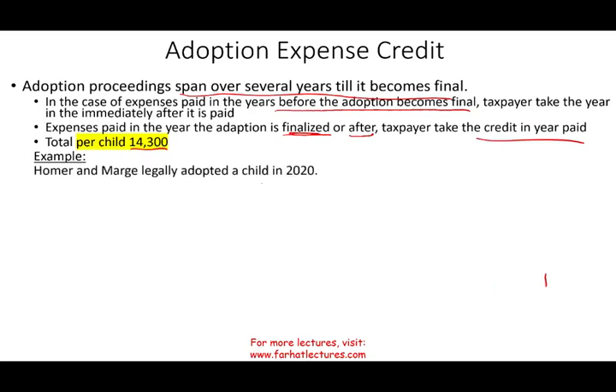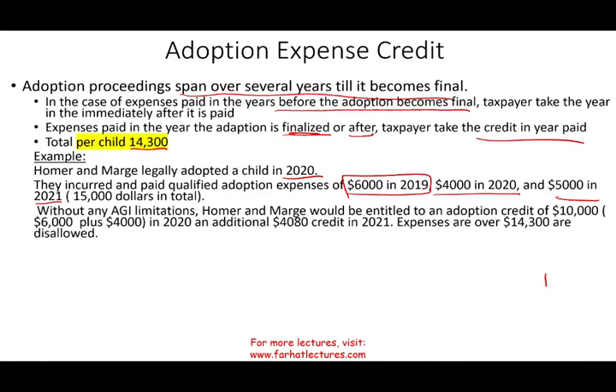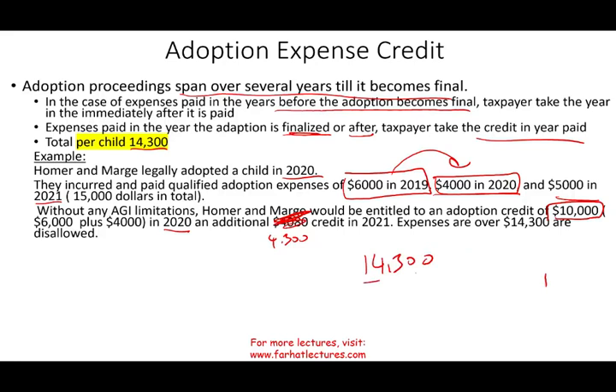Let's take a look at an example. Marge and Homer legally adopted a child in 2020. They incurred and paid qualified expenses: $6,000 in 2019, $4,000 in 2020, and $5,000 in 2021 — a total of $15,000. Without any AGI limitation, Homer and Marge would be entitled to an adoption credit of $10,000 in 2020, because the $6,000 paid in 2019 is taken in 2020 along with $4,000 paid in 2020. Then an additional $4,300 in 2021 — because in total they are eligible for $14,300, they already took $10,000 in 2020, so what's left is $4,300, even though they did incur $5,000.